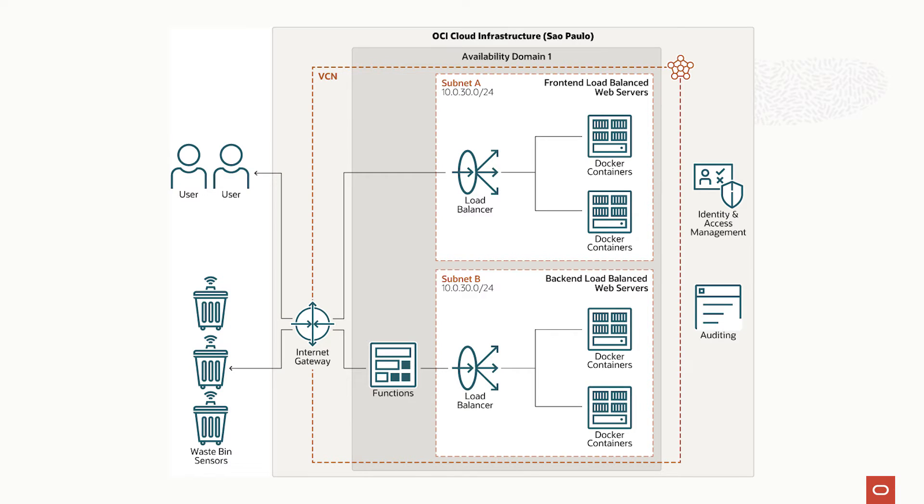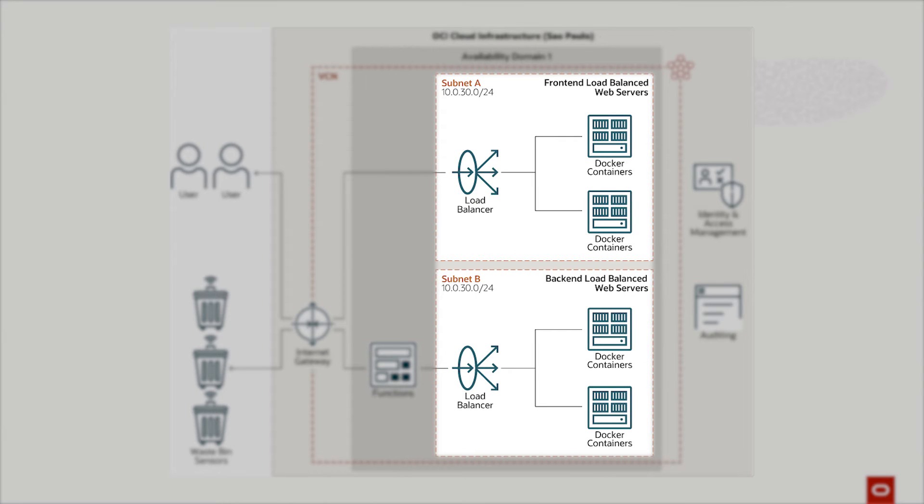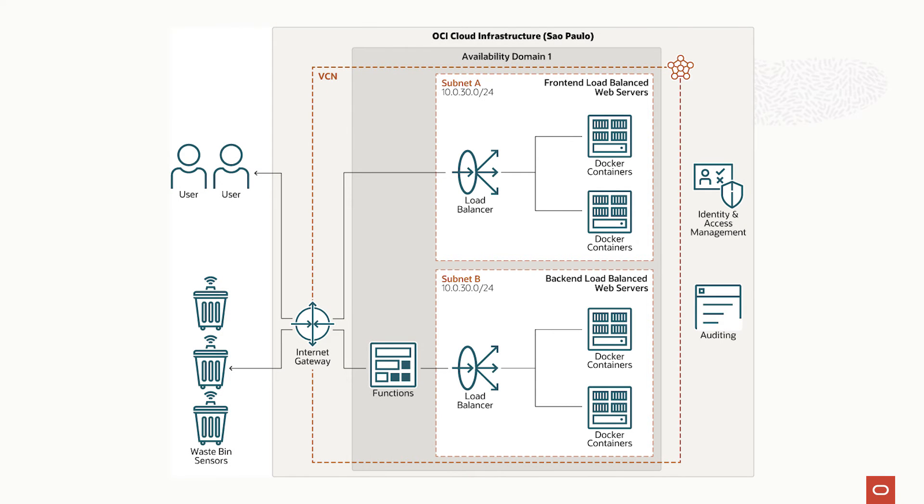High availability matters a lot in deploying an application. Is there a disaster recovery service available? We are using a high-scalability architecture, running container images to improve availability and time to response on a disaster recovery, turning our architecture self-recoverable.